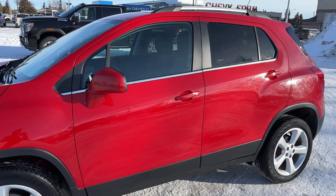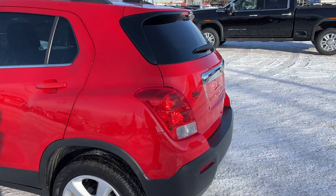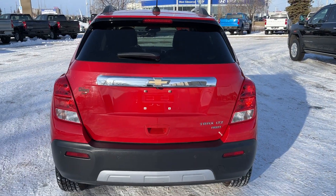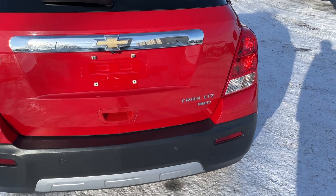Moving out, we have paint match mirrors and paint match door handles. All the way around at the back of the vehicle, we have our orange bow tie as well as chrome accents and chrome Trax LTZ on the bottom right.